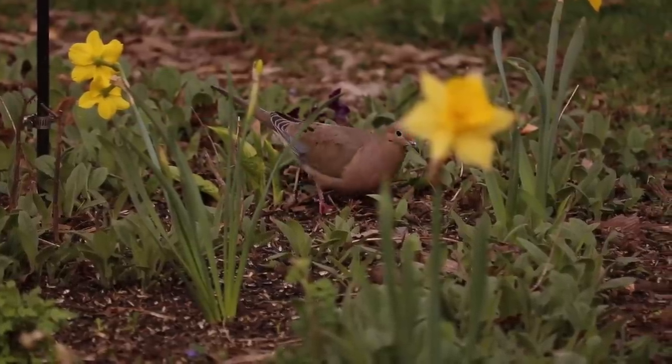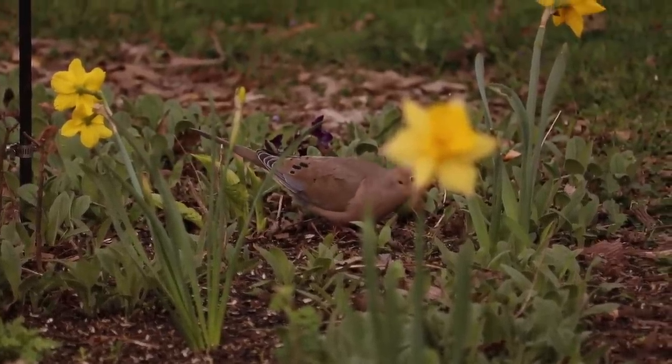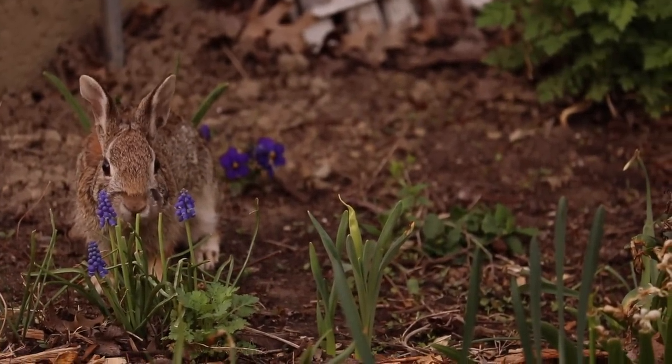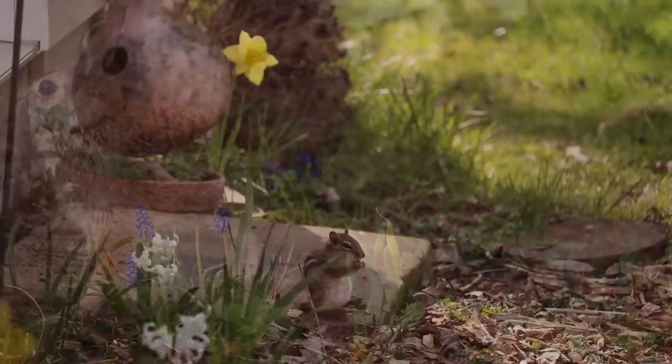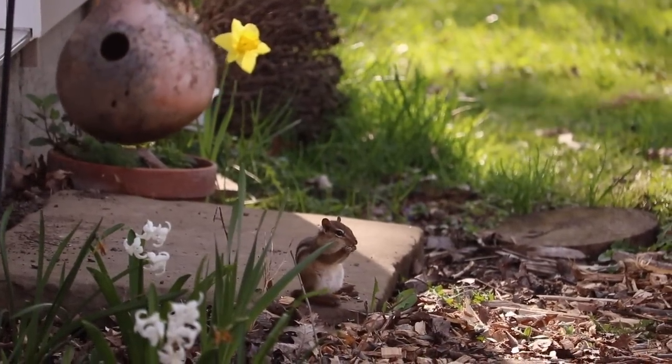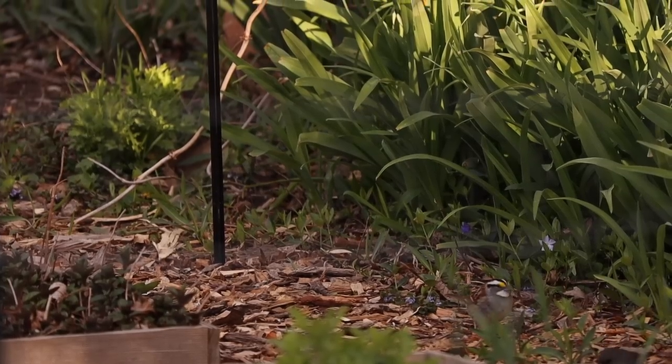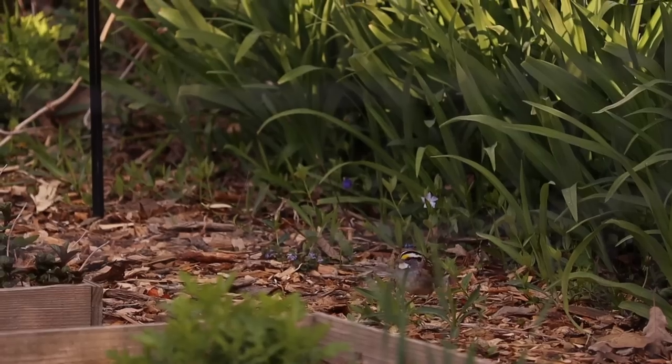Hello, my friends. It has surely been a while. As nature awakens this spring, I thought it the perfect time to consider the things in my own life that need to bloom and blossom once more. So I think you and I will be seeing a lot more of each other around these parts.